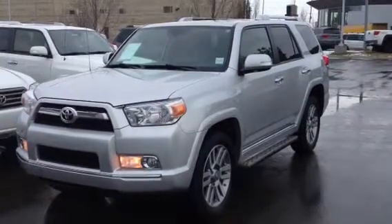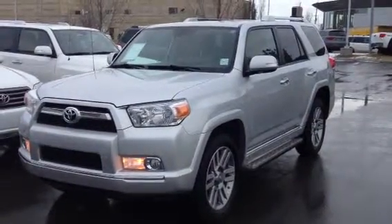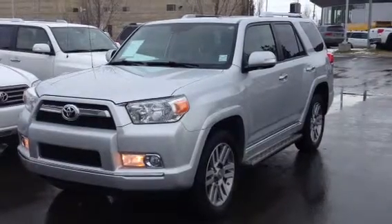Hello everybody, welcome to the Lexus of Edmonton, located off 111th Avenue, 170th Street. We're looking at a pre-owned 2010 Toyota 4Runner.